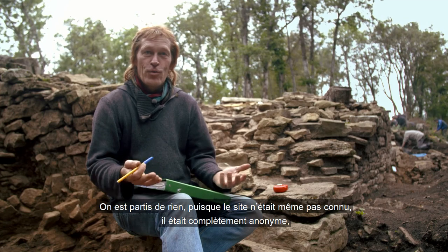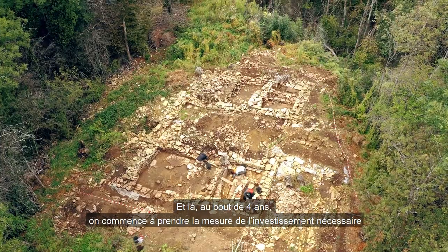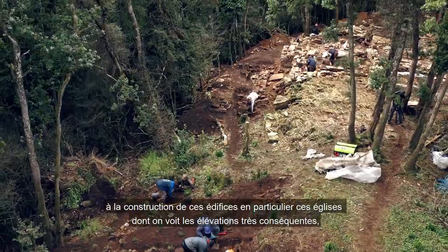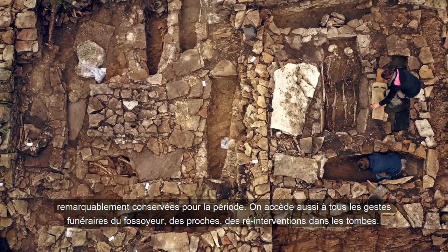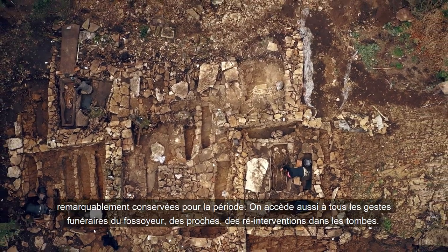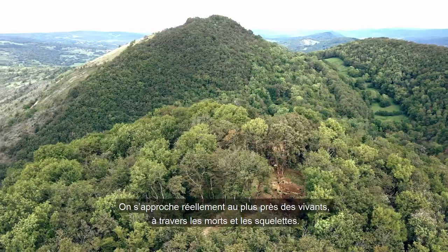On est partis de rien, puisque le site n'était même pas connu, il était complètement anonyme, complètement oublié sous ce couvert forestier. Et là, au bout de quatre ans, on commence à prendre la mesure de l'investissement nécessaire à la construction de ces édifices, en particulier ces églises, dont on voit les élévations très conséquentes, remarquablement conservées pour la période. On accède aussi à tous les gestes funéraires, des proches, des réinterventions dans les tombes. On s'approche réellement au plus près des vivants, si je puis dire, à travers les morts, à travers les squelettes.